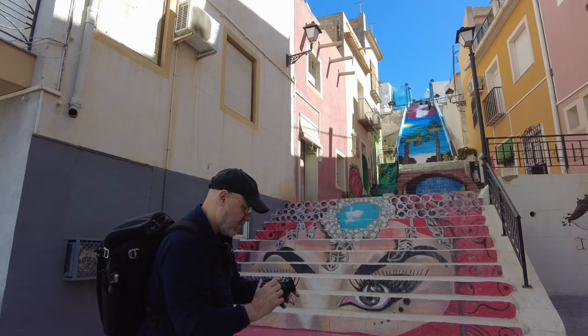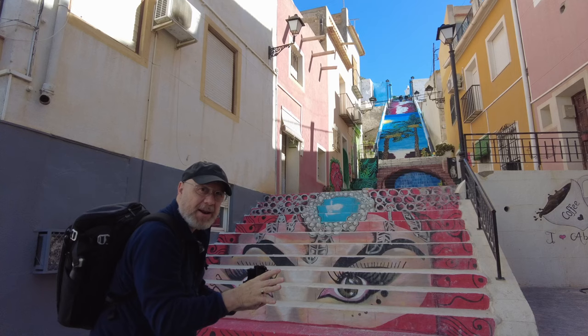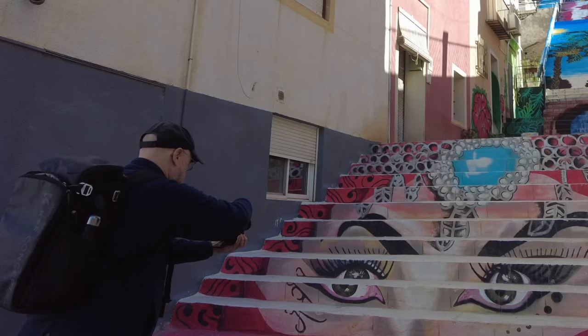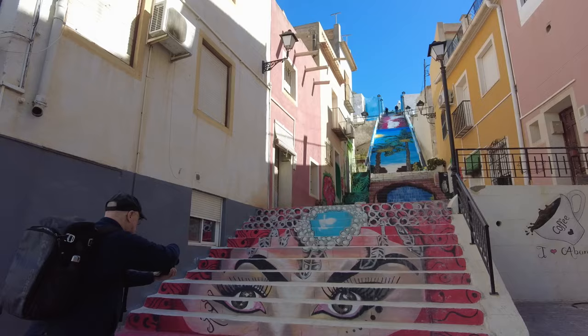I've also seen pictures of it, so a nice wide angle shot looking straight up there. There are people walking around, but if I take three or four shots as they're moving I've got the option to blend them out if I want to. I don't want to get too low down — those eyes are a bit intense close up.